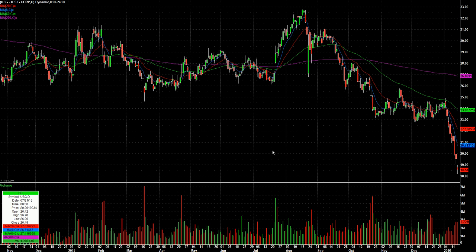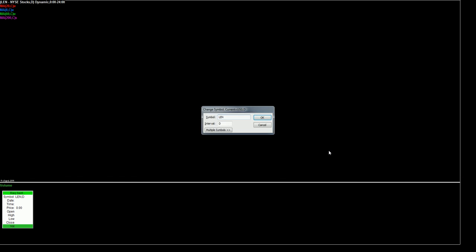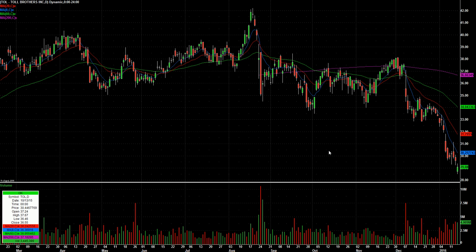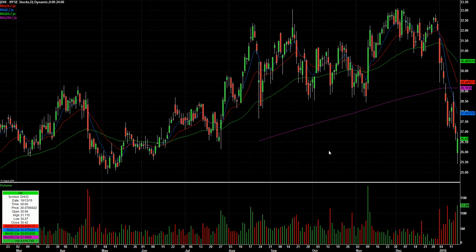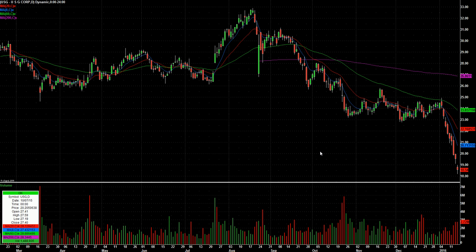USG — I believe they make sheetrock, gypsum, wallboard. The homebuilders like Lennar, Toll Brothers, and DHI are all kind of holding up fairly well. They had nice gaps down but reversals on Friday. So if the homebuilders get any kind of second-day bounce, USG is not a bad one to look for. It was at 25 and just straight down. Volume's increasing, so this is getting near a point where it's going to give a nice reversal.